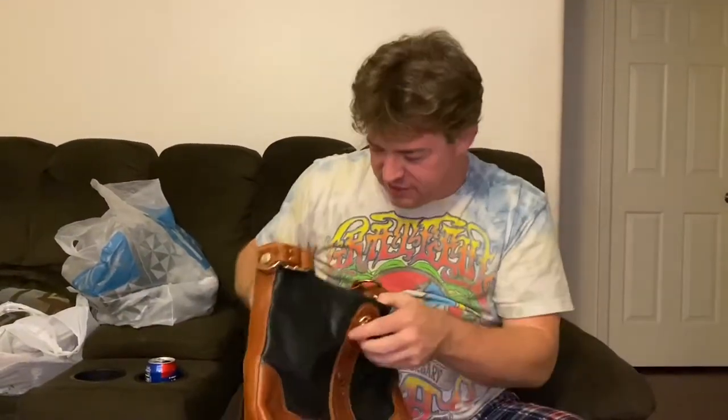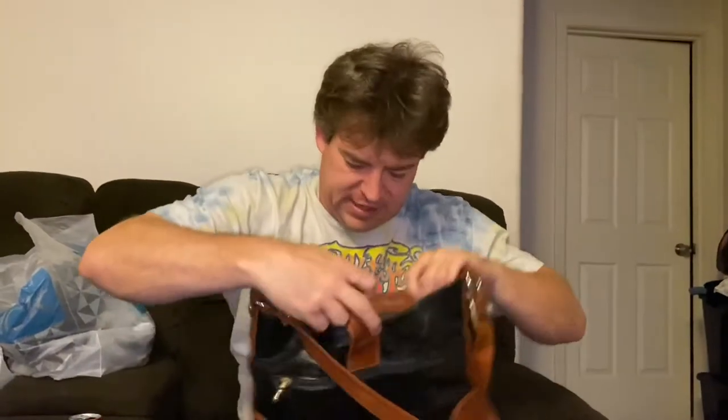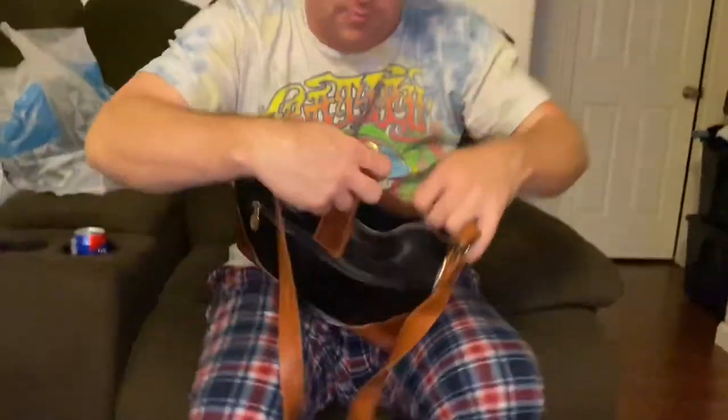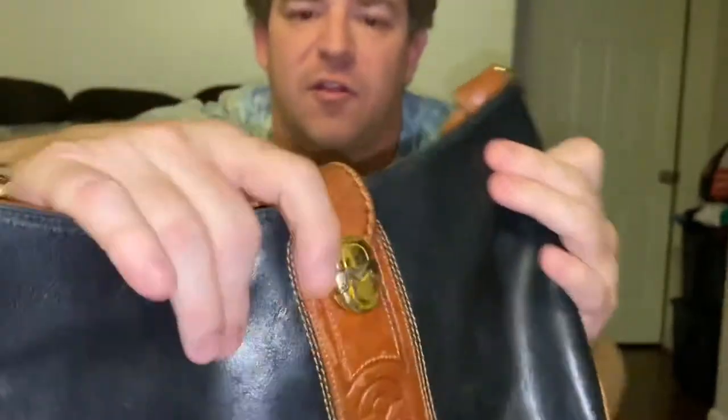We came across this vintage purse. This is a Marino Orlandi, made in Italy, 100% genuine leather. It has a little bit of wear on the bottom, a zipper clasp, the inside is in pretty decent shape, and the strap is in really good shape. It's got this really cool logo and intricate embroidery on the front. These do really well — looking in the $50 to $60 range. Very happy I was able to grab this one.